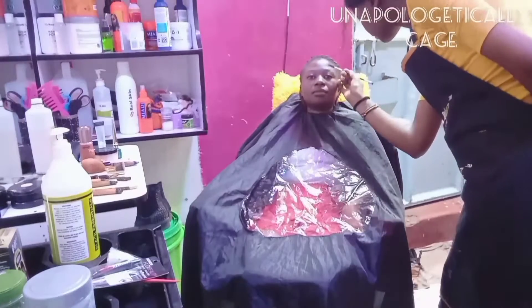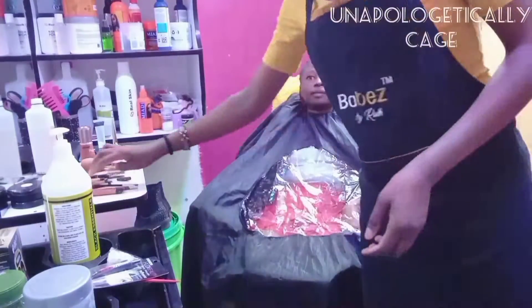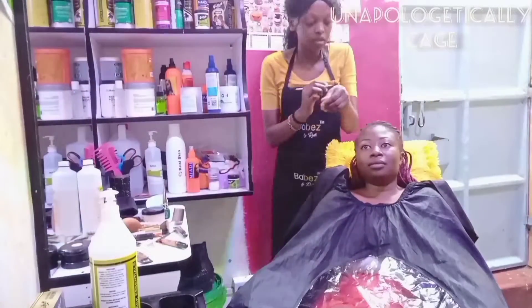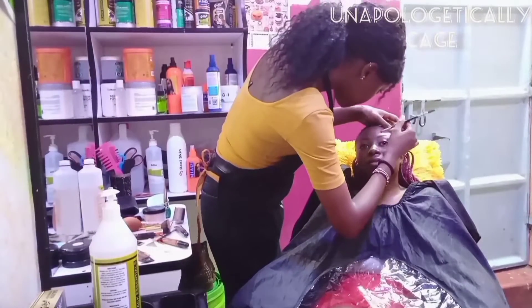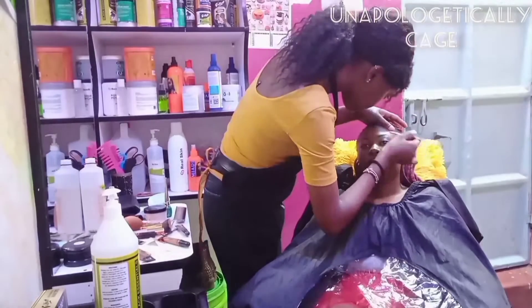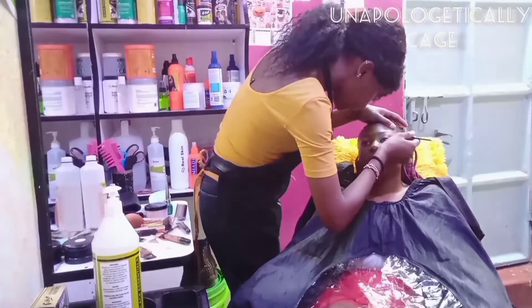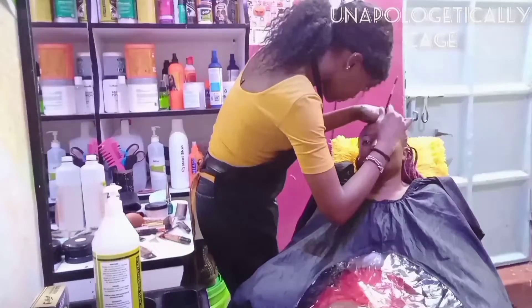This was immediately after I did her brows. I used the razor blade method and did her brows. Then I went in with a spoolie, combed them out, then filled them in. As you can see, that is me just perfecting her brows after I fill them in.